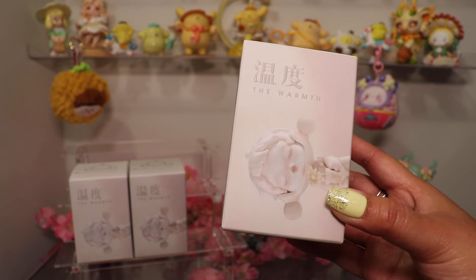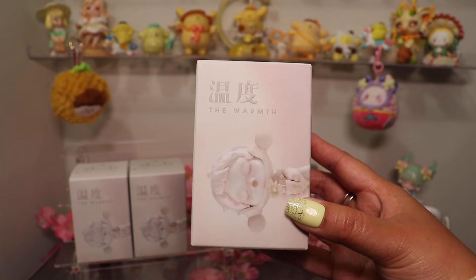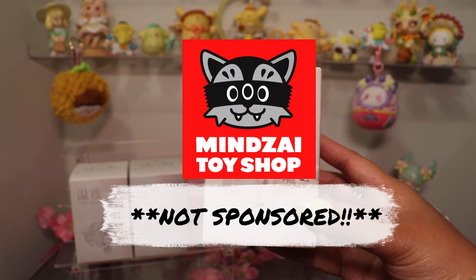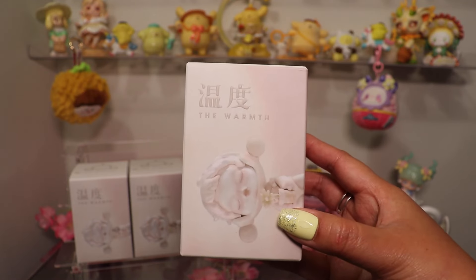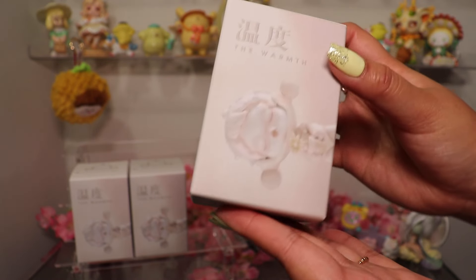I tried to search from the Pop Mart website if I could purchase some, but unfortunately they were out where I am located. So I found this website called Min Sai Toy Shop, and luckily they had some left. They were sold out after I purchased three, so I think that was lucky. Anyways, that was a long story, so let's open this.